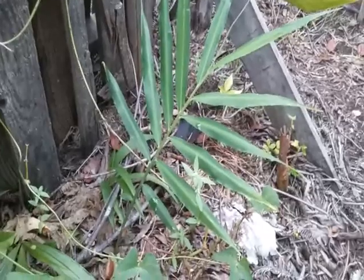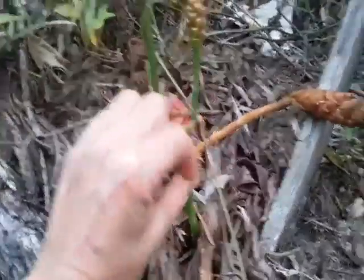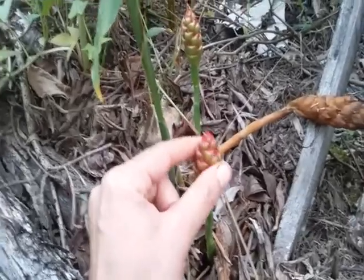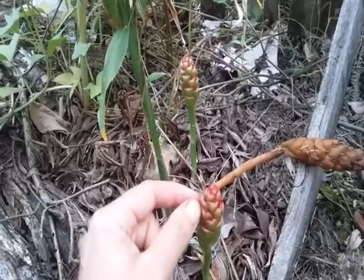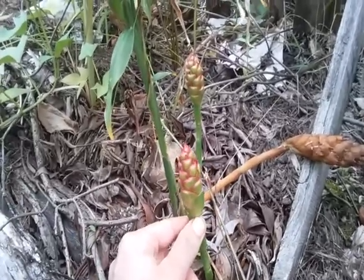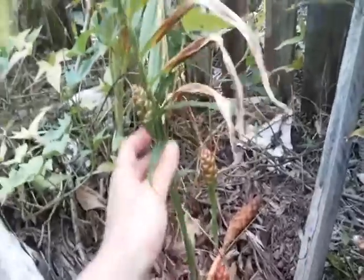This is the actual edible ginger — Zingiber officinale, the kind you might find in a store. This is how the plant looks. It's late in the season so a lot of them are kind of dying back. They had put up these flower stalks — this is the flower bract area, and then little individual flowers come up out of there. They're actually very, very pretty: multiple colors, teeny little flowers. This one's already dying back. I've never seen a ginger flower before. This is in full sun, so it's kind of amazing it was doing anything at all. They are quite dry, but they will grow in full sun.